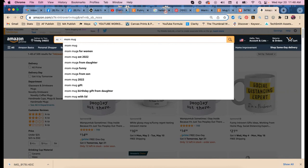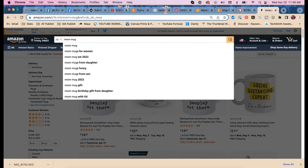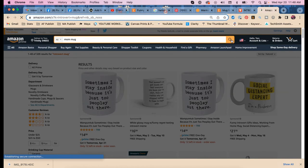Results show 'from daughter' and 'from son' — we wouldn't necessarily have 'from' in our keywords, but it's interesting. Do you have 'from' in any of your 2,000 listings? No — I don't believe I have 'from' in any of them. That's weird and interesting.